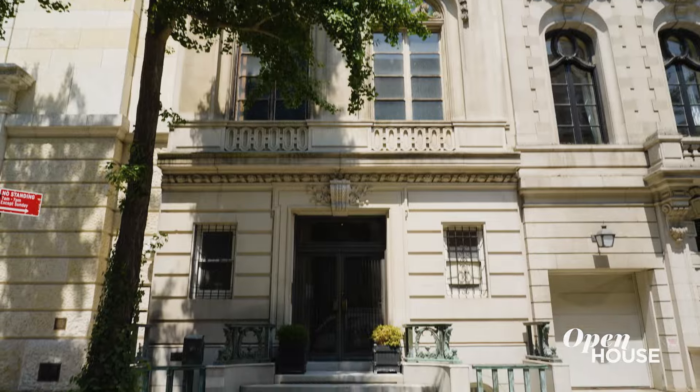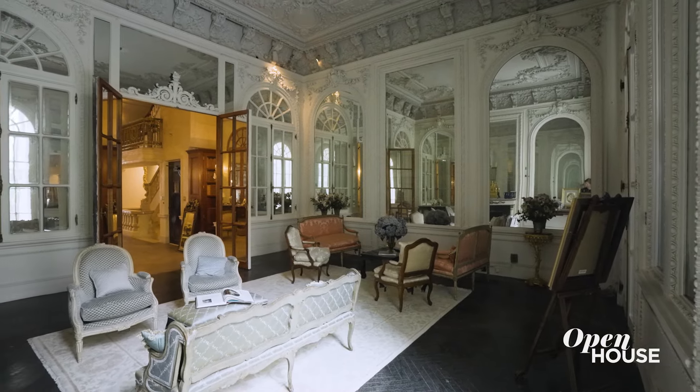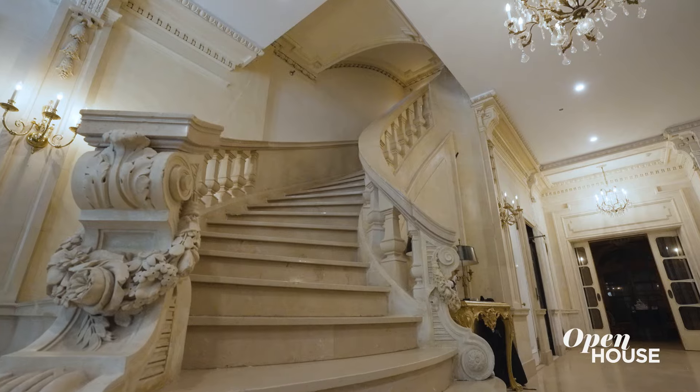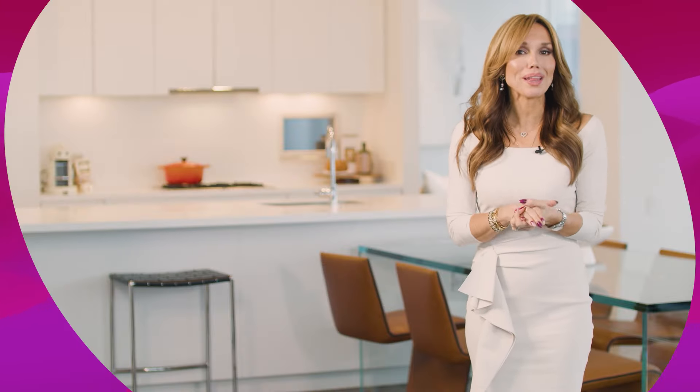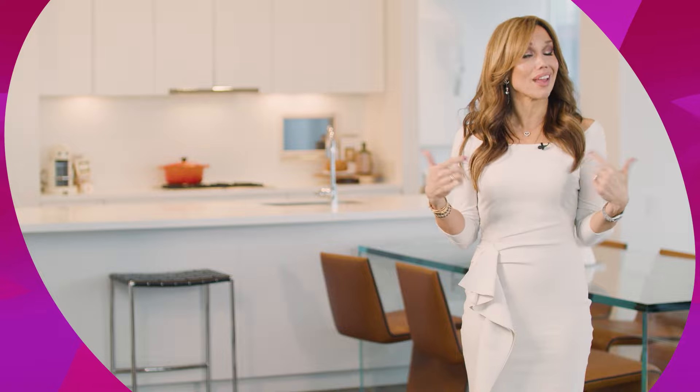15 East 63rd Street is a one-of-a-kind property. It's like stepping back into the Gilded Age. I'm so happy to have shown it to you. Thank you for taking a look. Before you go, let us know if you enjoyed this video — drop us a like and subscribe.